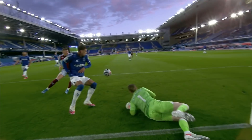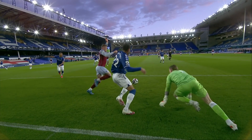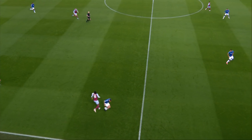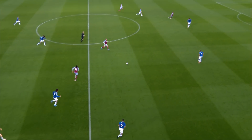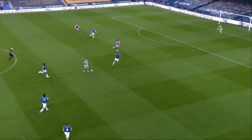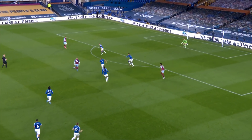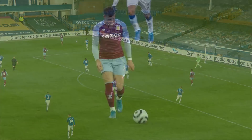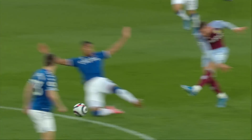Jordan Pickford with another good save, point-blank range as well. Villa have possession back with Traore, skipping inside of Allard and using Ross Barkley. Barkley strikes the post! He always looked as though he was going to go for goal, and he did.